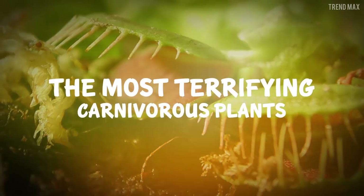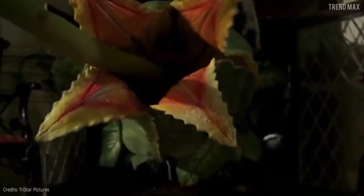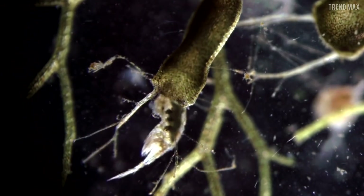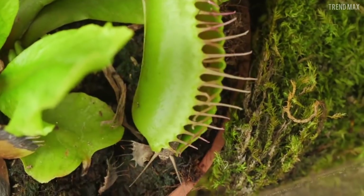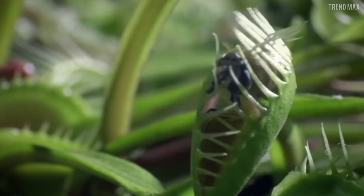The most terrifying carnivorous plants — they're portrayed in movies as terrifying, but in real life the horrific way they used to kill is not less than that. Some even eat flesh. Would you like to know which ones they are?